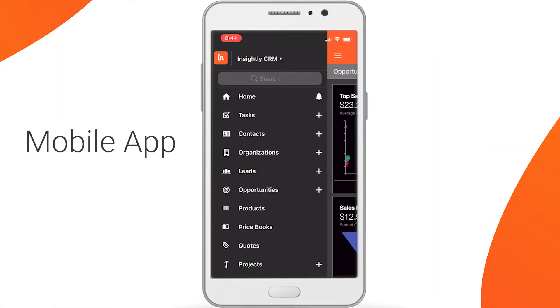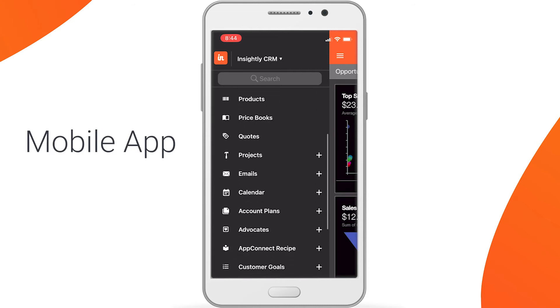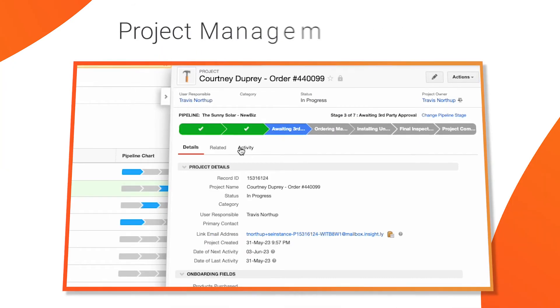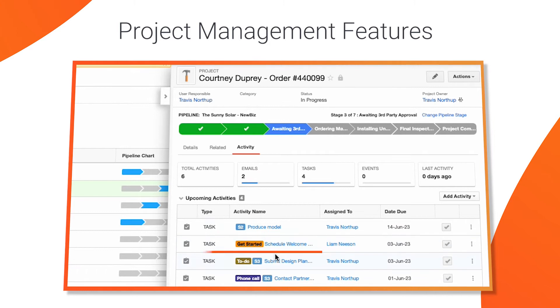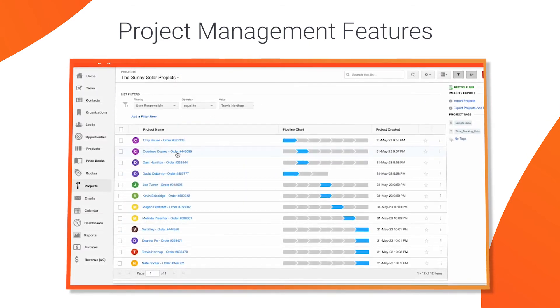A CRM will likely have a companion mobile app so that you can stay on top of your business even when you're on the go. Some may also have project management features, so after the final sale, your team can collaborate in real time, set task reminders, and track progress on all of your projects.